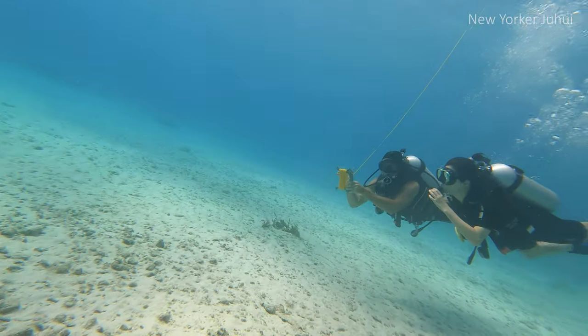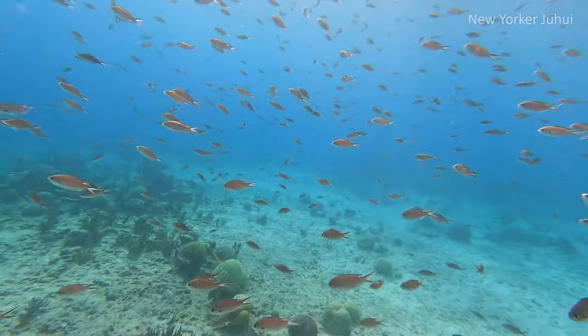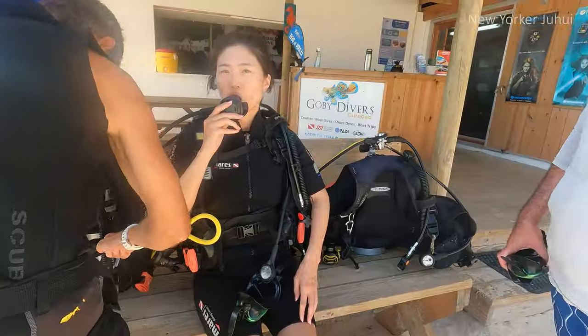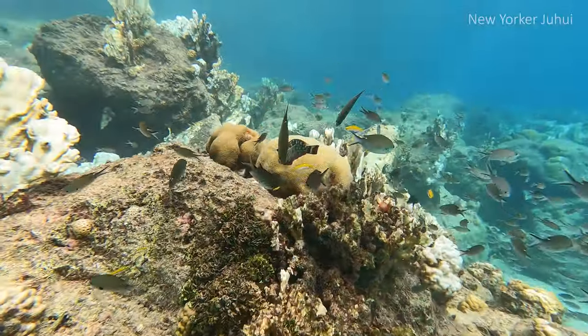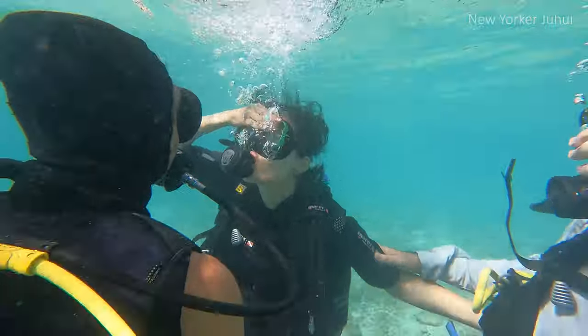Do you ever wonder what it's like breathing underwater and coming face to face with amazing marine life? I recently took an intro scuba diving course, and I have to say that it truly opened up a whole new world to me. But at the same time, it was also intimidating and a bit nerve-wracking at first.